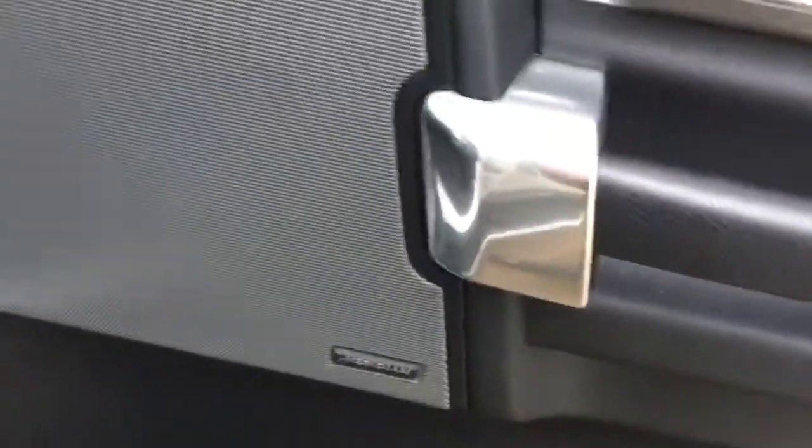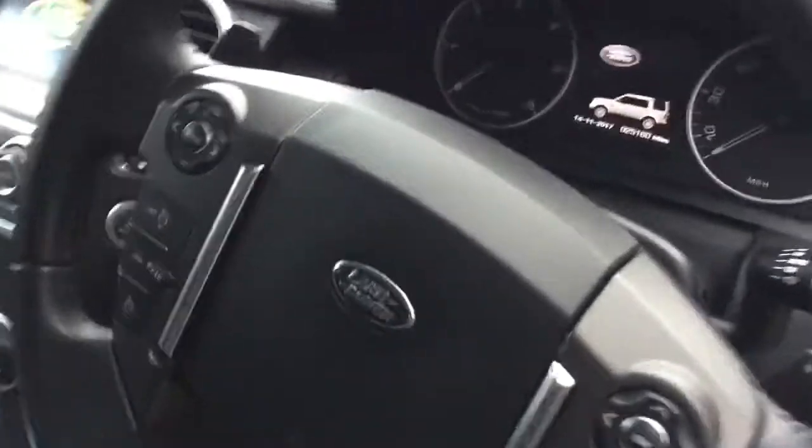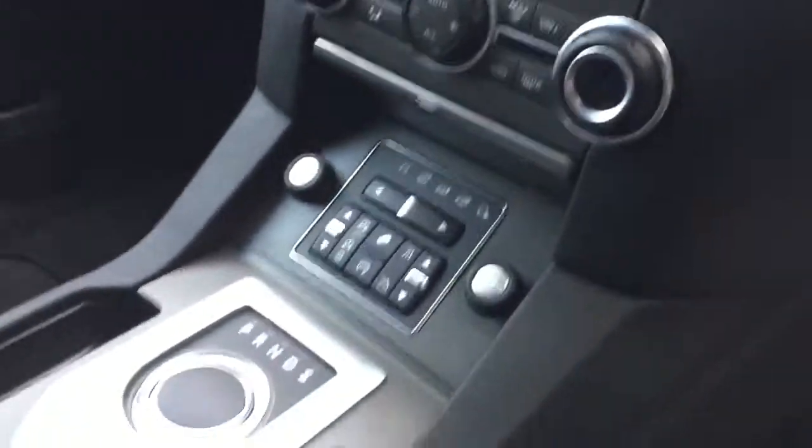The car comes with the Meridian audio system, and we've also got the electric folding mirror functions and the door cards. Inside we have a leather multifunction steering wheel with hands-free function and cruise control, and all the driving modes and climate control functions are around the centre console area.